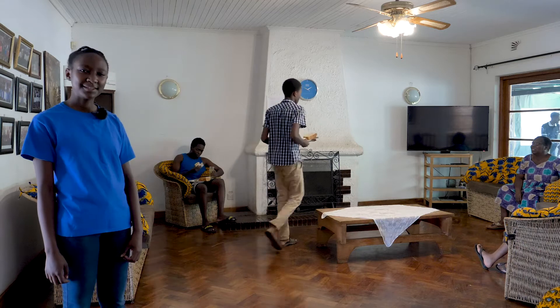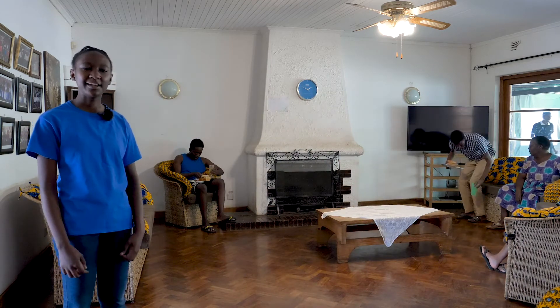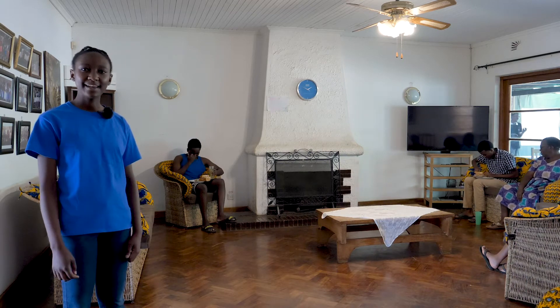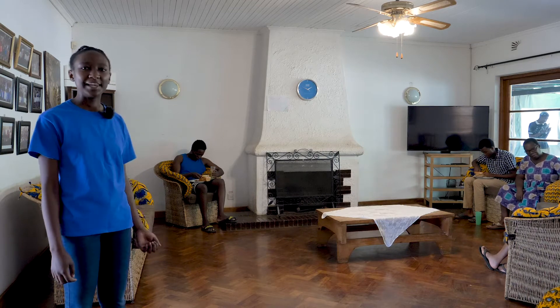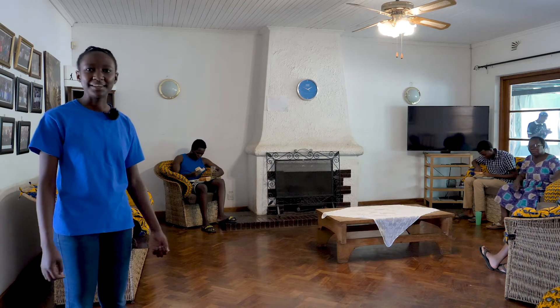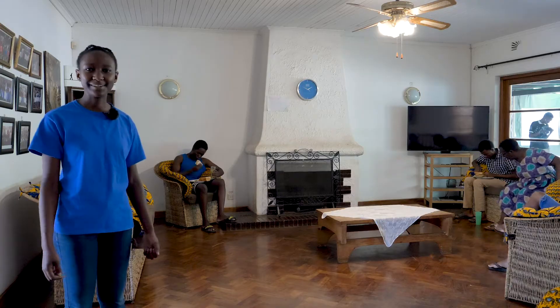So this is the lounge. This is where we sit, chat, and have group discussions together. We also have dinner together here and we watch movies together. We also sometimes play games and we have bible study sessions. Some people just come here to relax and read their novels or books.